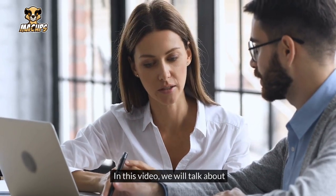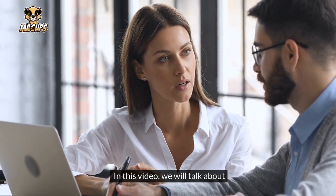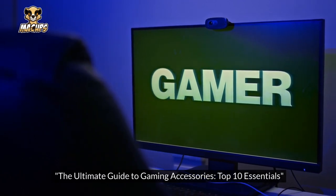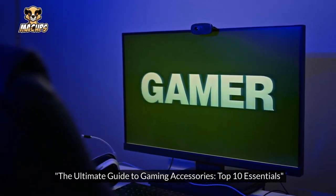In this video, we will talk about The Ultimate Guide to Gaming Accessories: Top 10 Essentials.